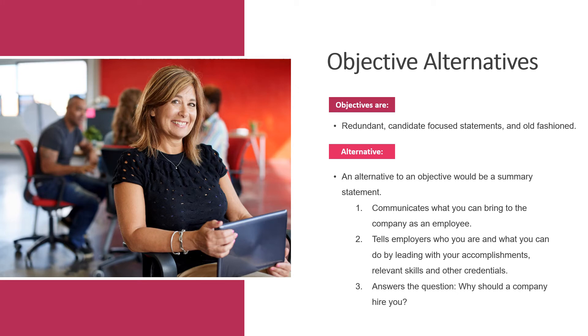Before getting into an alternative that can be used in place of an objective, here are three reasons why it's recommended to not include it. Objectives are redundant, candidate-focused, and old-fashioned. You're already applying for the position so it should be clear what your objective is, and beyond that it doesn't give the employer any new information. Objectives focus only on you and your interests as the job seeker rather than showing what you can do for the employer. Lastly, because the objective statement is an older resume trend, it's old-fashioned and using one could unintentionally reveal your age.